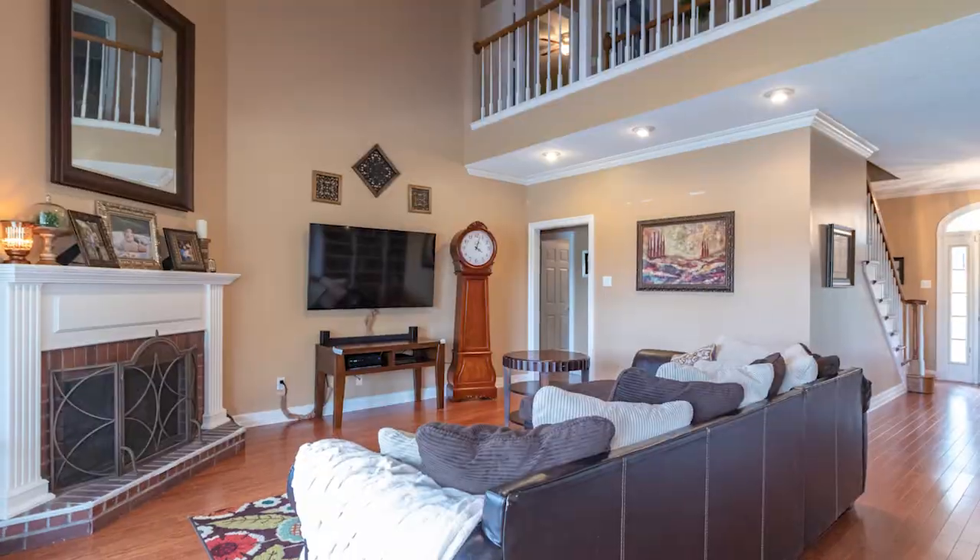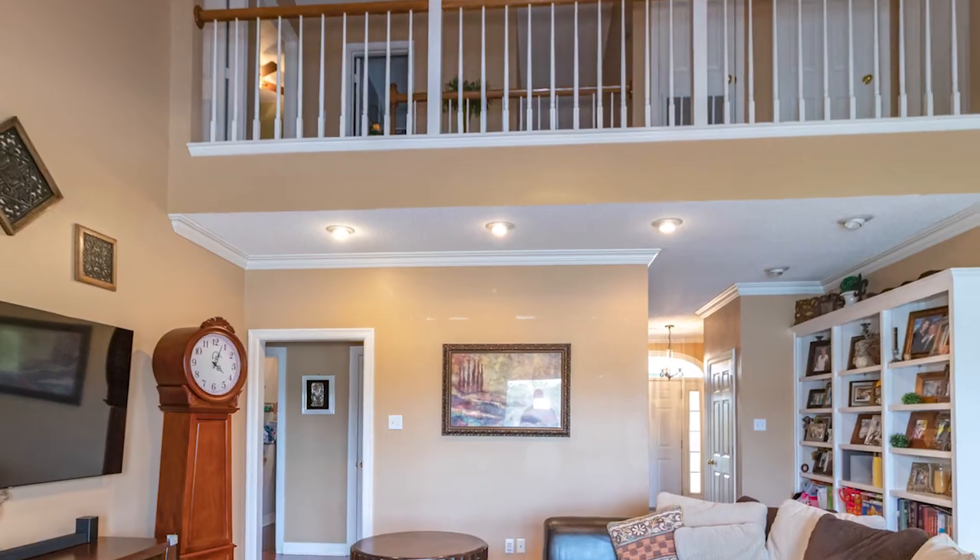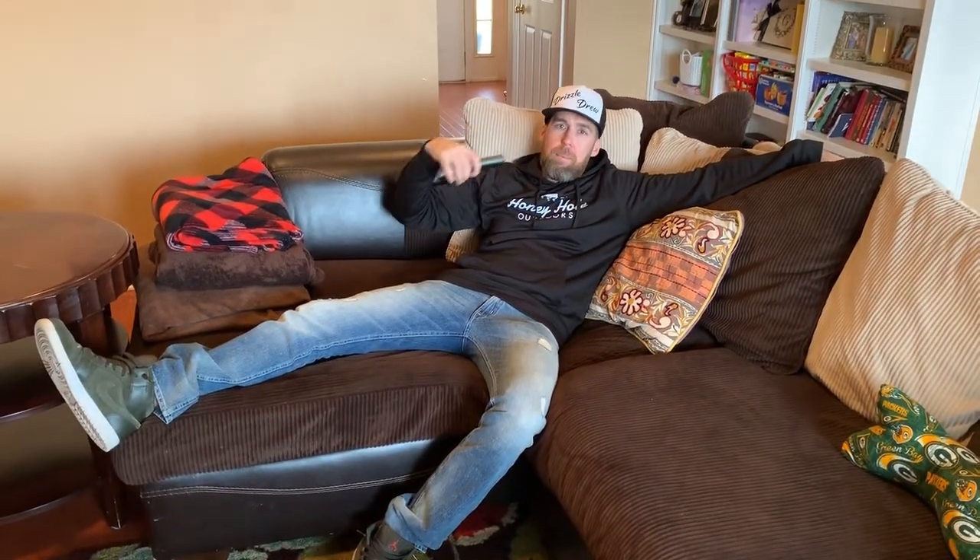This is the big huge living room. Usually watch the games on this 65 inch plasma TV. Call up my bookie, place a few bets, cheer for the home team, cheer for this guy's team — he's a Packers fan.